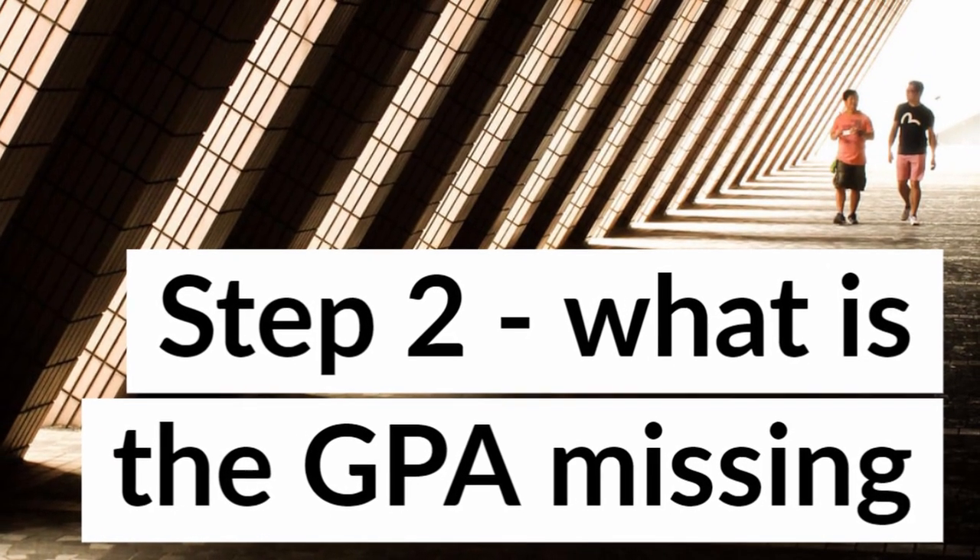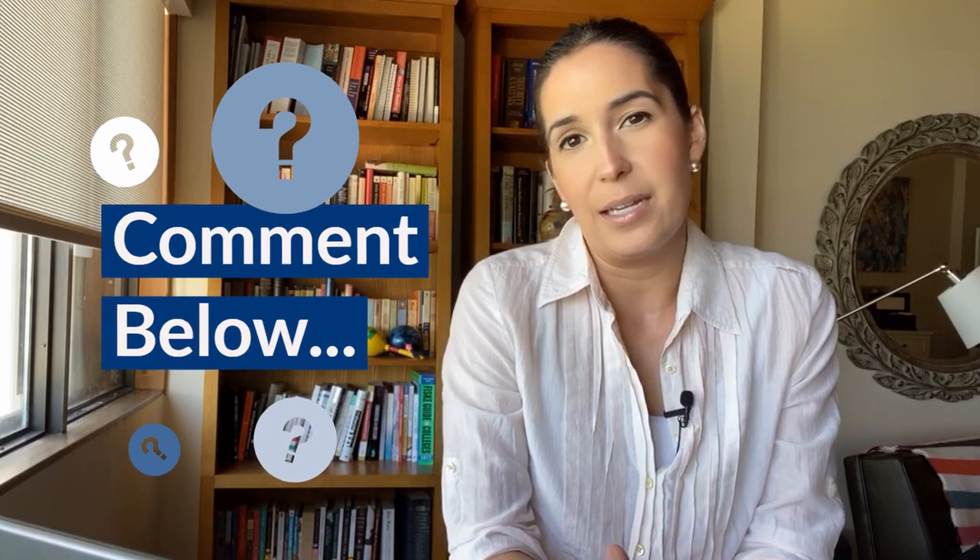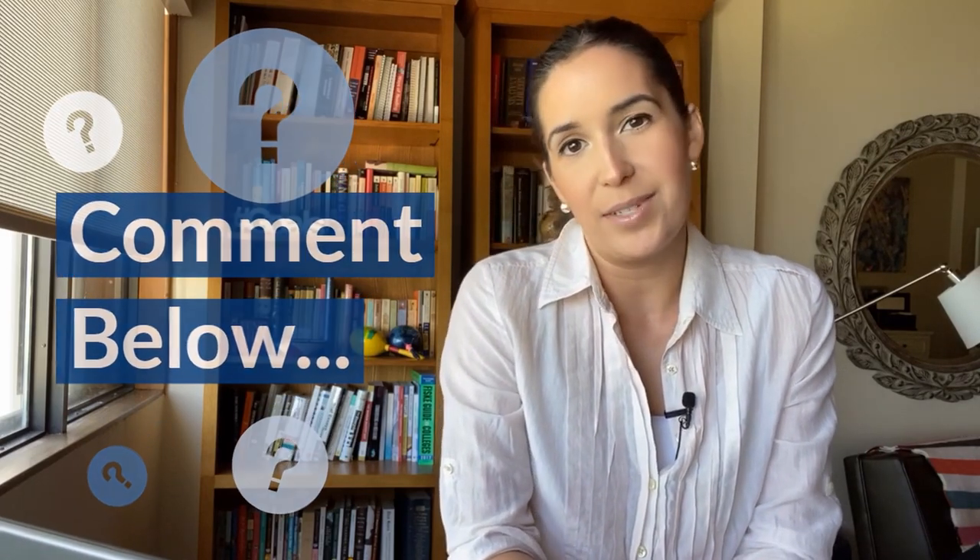Step two: decide what your GPA doesn't reveal about you. This could be a main point for your personal statement without necessarily talking directly about your GPA. Are you a first-generation college student figuring things out on your own? Are you working? Do you have personal responsibilities at home? What personal life experiences or demands on your time may be contributing? That might be an entry point into aspects of who you are and why this journey is so unique and important to you — and those are content ideas for your personal statement.